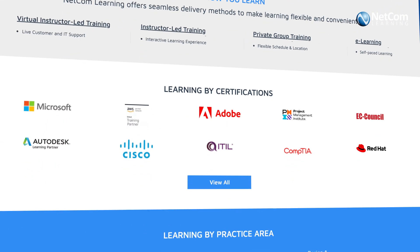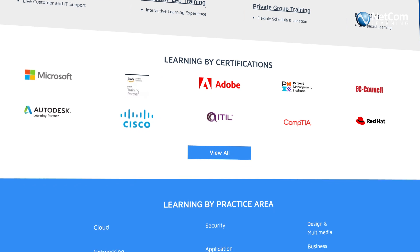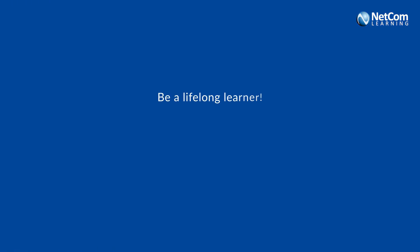Find your business training solution with NetCom Learning. Be a lifelong learner.